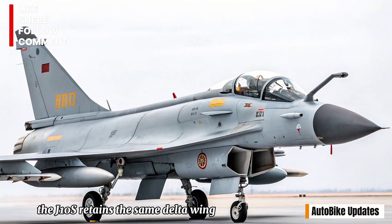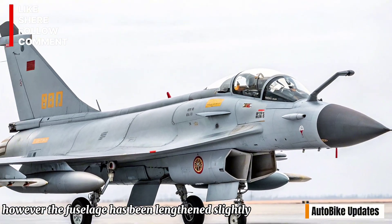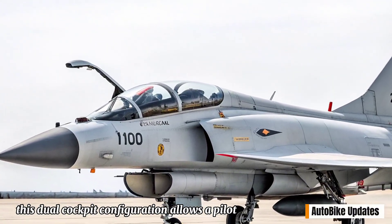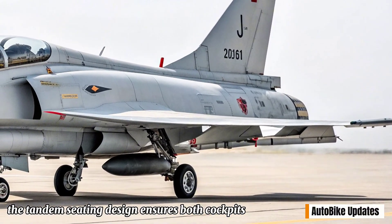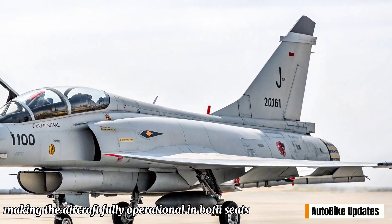The J-10S retains the same delta wing and canard layout as the single-seat variant. However, the fuselage has been lengthened slightly to accommodate the second cockpit. This dual cockpit configuration allows a pilot and a weapons systems officer, or instructor and trainee, to operate together. The tandem seating design ensures both cockpits enjoy advanced avionics and flight controls, making the aircraft fully operational in both seats.